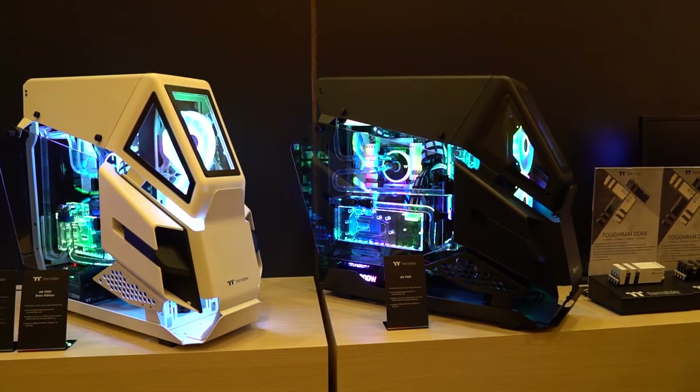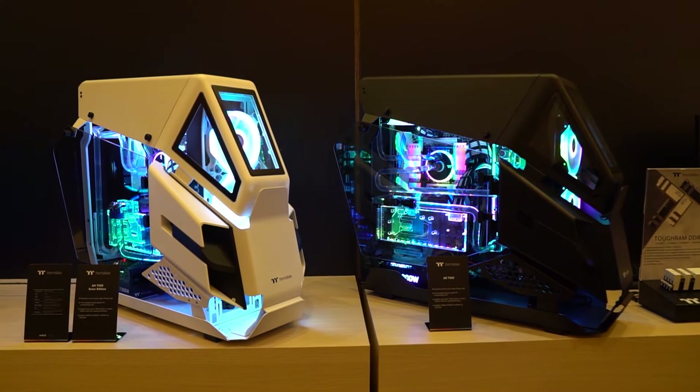Thermaltake will be offering this case in both white and black versions. They plan to have it out sometime in 2020, and the MSRP will be $229.99.